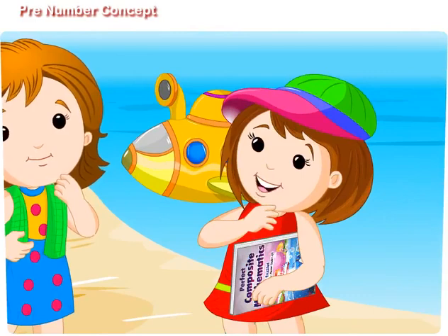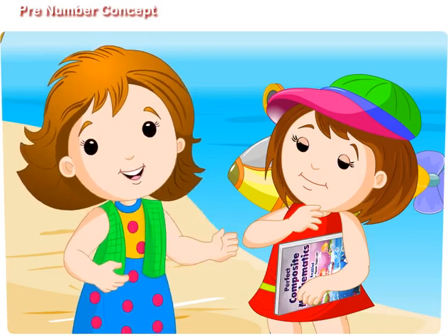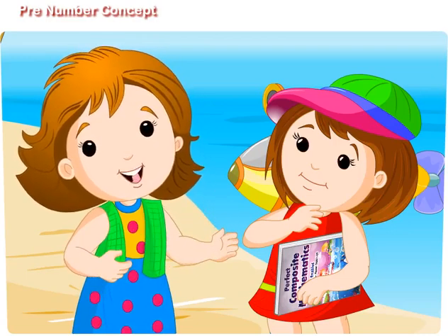Didi, what are you going to teach me today? Have patience, my dear sister. Let us first leave for an adventurous expedition.